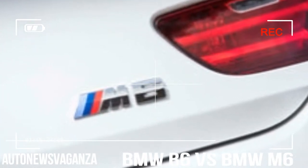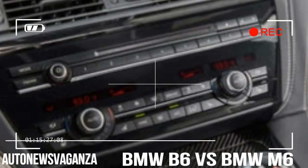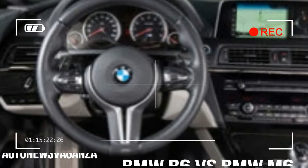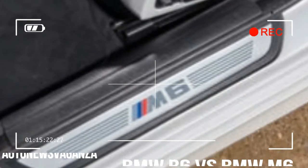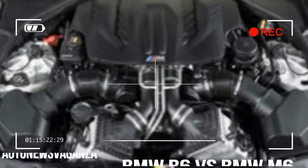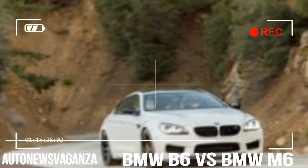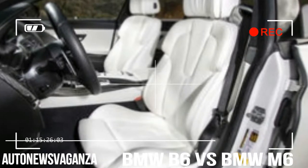Decades of automotive history have forged a clear idea of what an M car should be. M originally stood for motorsport, so a car wearing its badge will trade some of BMW's trademark comfort for performance. An M car will have a high-revving engine, rear-wheel drive, and immediate handling. It should have a manual transmission where possible, and if not, at least no torque converter. It should be light to foster nimble handling, and although its high price will make it appeal to every attorney trudging through Beverly Hills, it should feel most at home on a lonely mountain road.